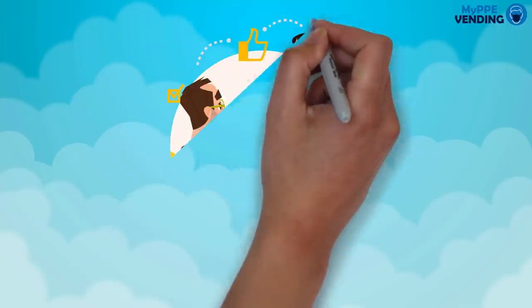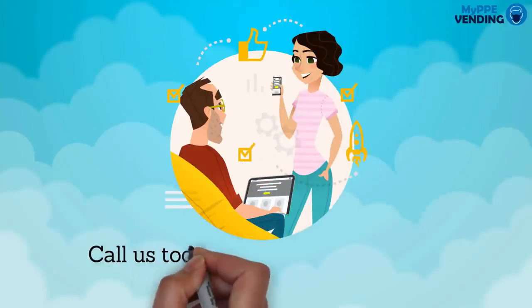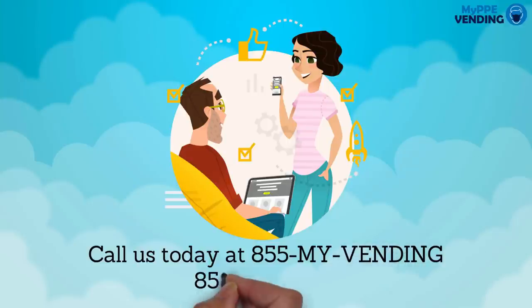To learn more about how My PPE vending can assist you with your safety needs on-site, please call us today at 855-MY-VENDING. That's 855-698-3634.